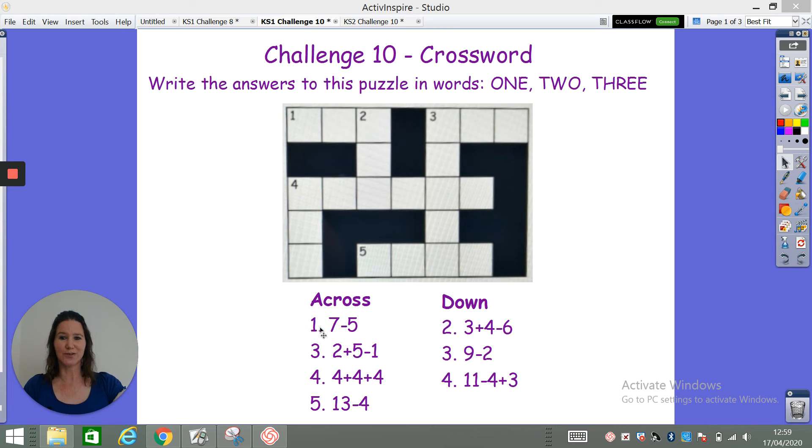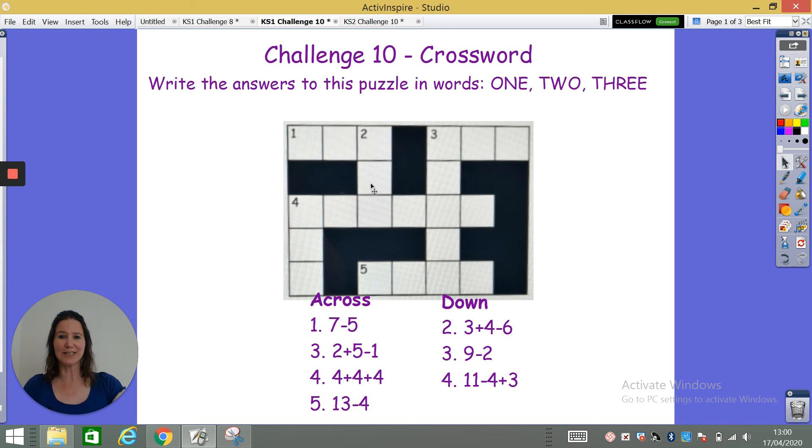So the answer to across number one would go along here. The answer to two down would be written down there.